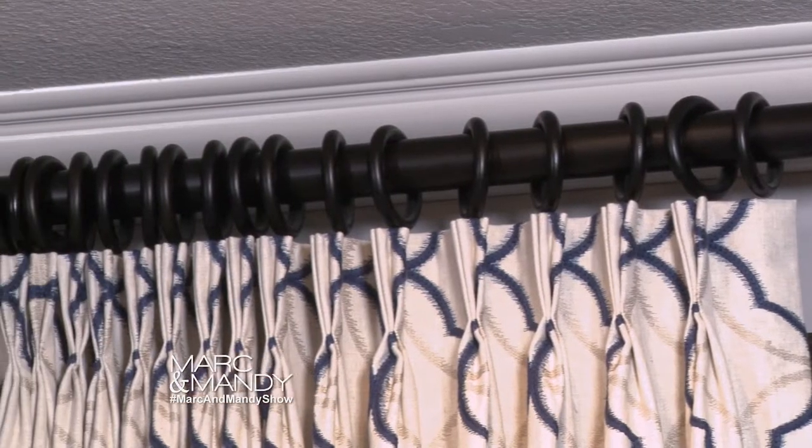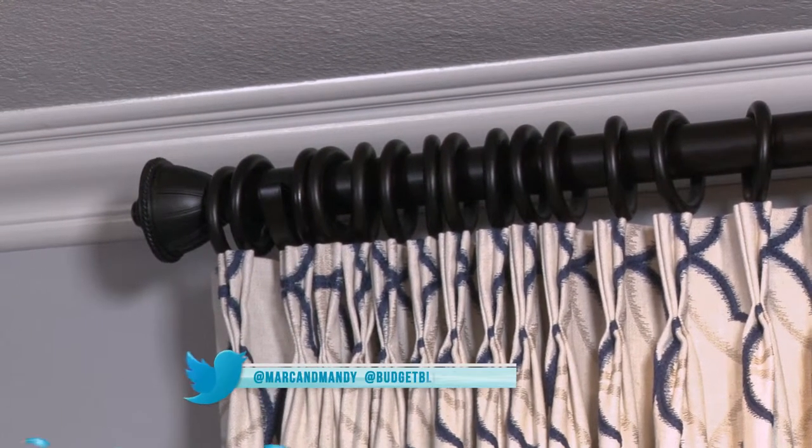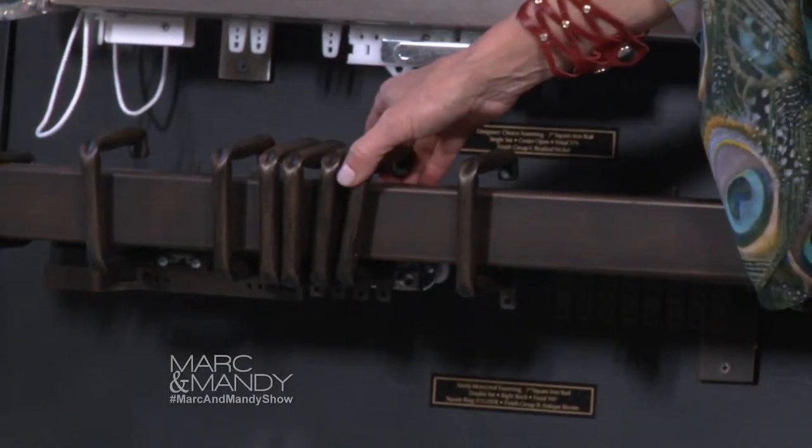You'll see at the top we have a pinch pleat with beautiful drapery hardware. And as I move along, you'll see some of our beautiful traversing drapery hardware, so you can actually close your draperies all the way if you'd like. We have some circle rings as well as some square rings for a really ornate type of look.